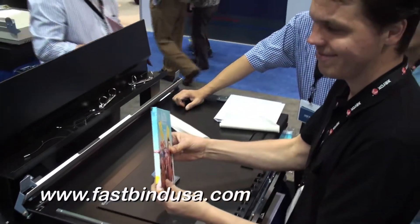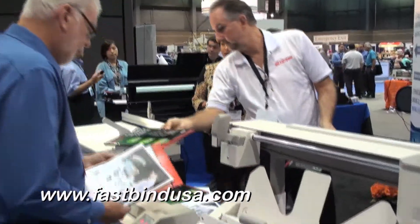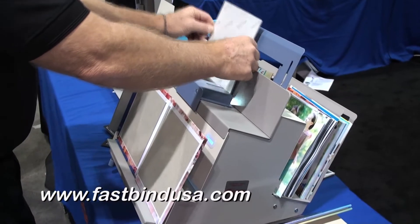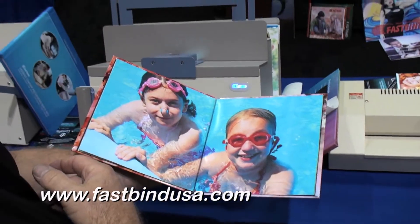On this side of our table, we have our traditional perfect binding and case-making systems for large print shops. Here at FastBind, we have all the binding products, supplies, and machines you'll ever need. FastBind — the most trusted name in binding. Check our website at www.FastBindUSA.com.